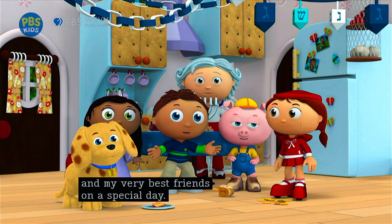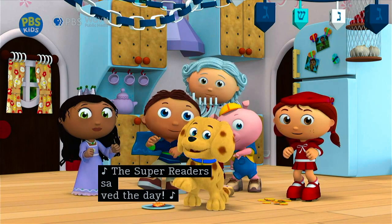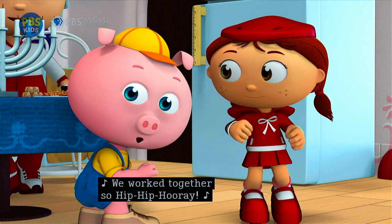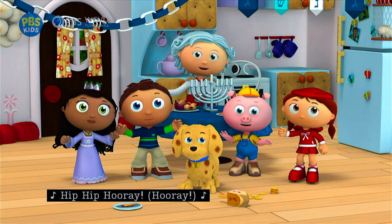Happy Hanukkah! Hip hip hooray! The Super Readers saved the day! Hip hip hooray! The Super Readers saved the day! We changed the story! We solved the problem! We worked together! So hip hip hooray! The Super Readers saved the day!